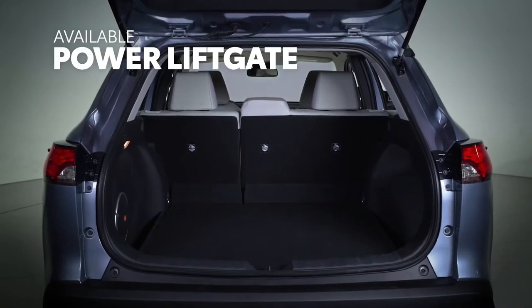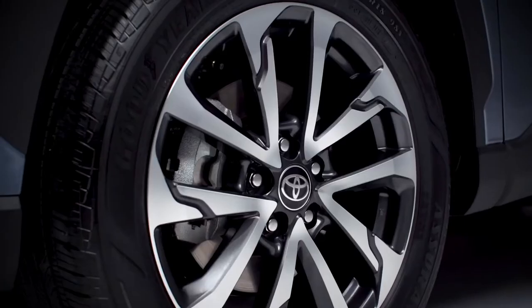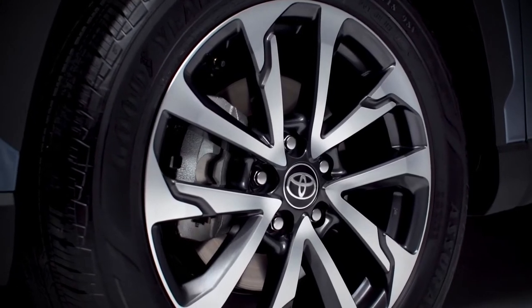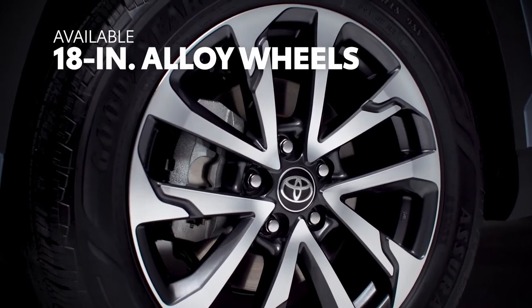Also available out back is a power liftgate to make for convenient access to the cargo area. And when it comes to wheels, options range from 17-inch steel on L to 18-inch alloy on XLE.